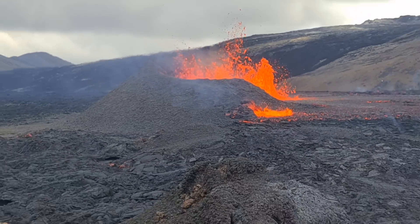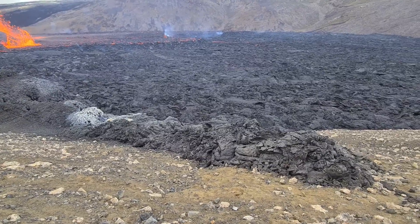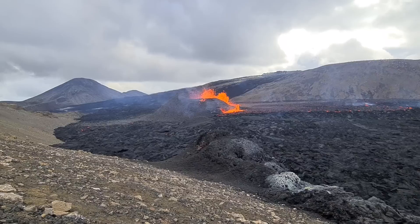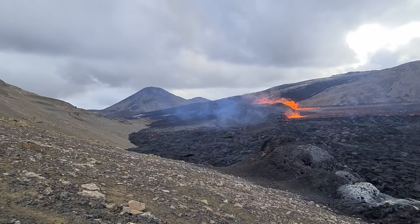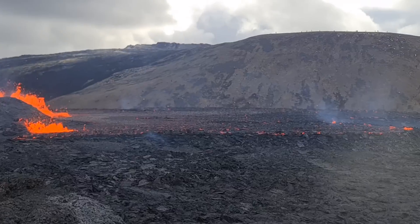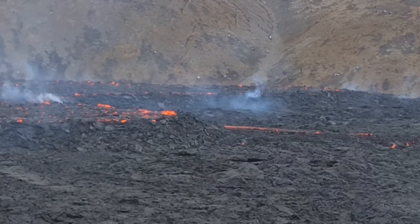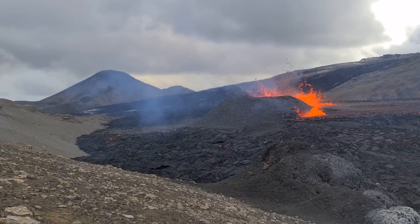There was an eruption here, of course, but it's cooling down — nothing happening right now in this spot. Smokes are coming to this side, to the north, so we won't stay here long. There is a big lava pool on the top. Lava is spilling on the platform, as always, and sometimes it breaks down from the platform and rolls down to the edges.